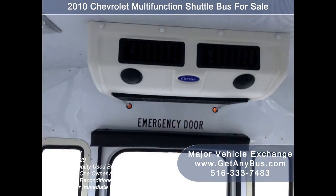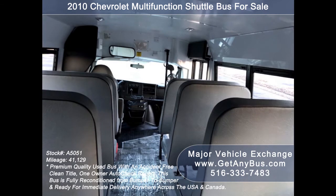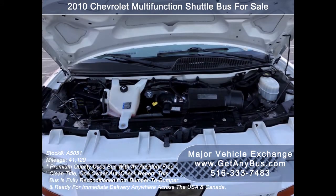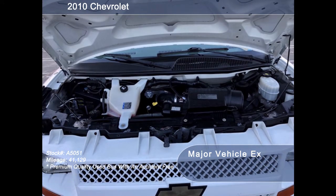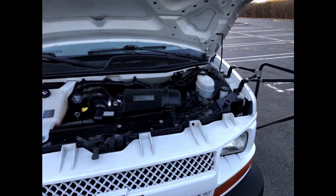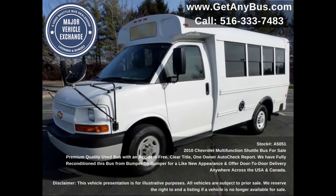Additional seating can be installed easily on this bus. It is equipped with a reliable and dependable 4.8-liter V8 gas engine which delivers superb power and performance under load. All other mechanical functions are in excellent working condition and all fluids have been checked and changed as needed. This used multi-function school activity bus MFSAB for sale has numerous features.